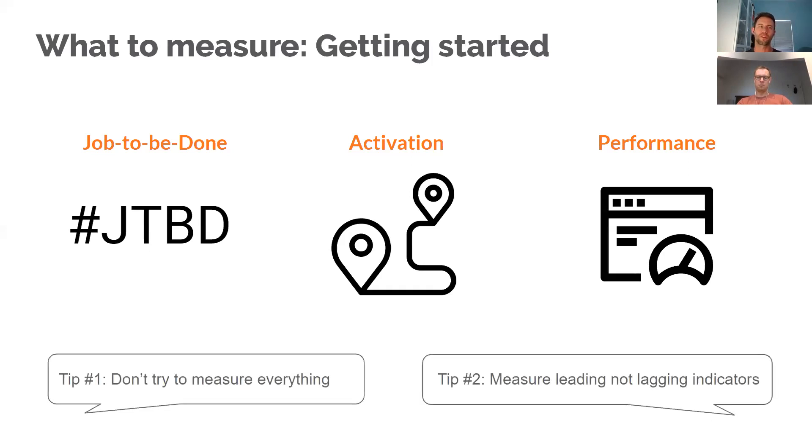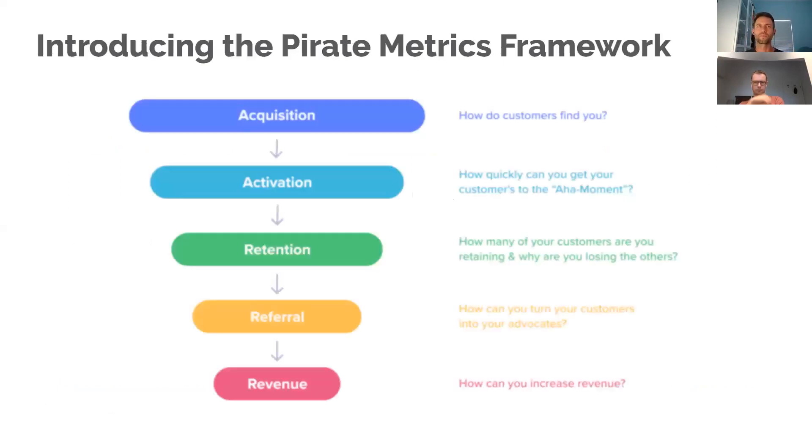Some quick tips: don't try to measure everything. And next: measure leading indicators, not lagging ones. Revenue is a lagging indicator, and so is monthly active users. Look at what leads to someone being a monthly active user and start there. Only once you've got that right should you move on to measuring monthly active users or revenue.